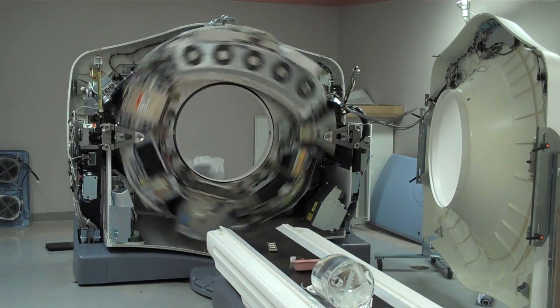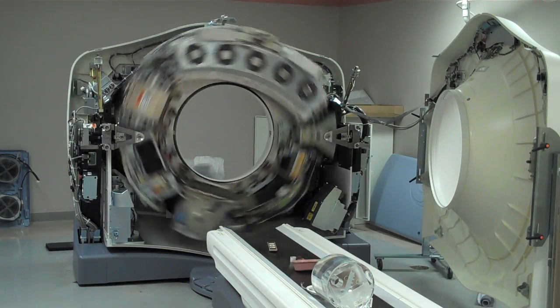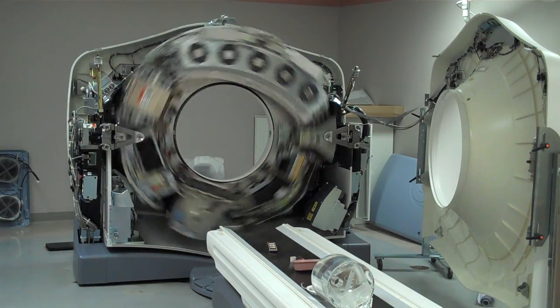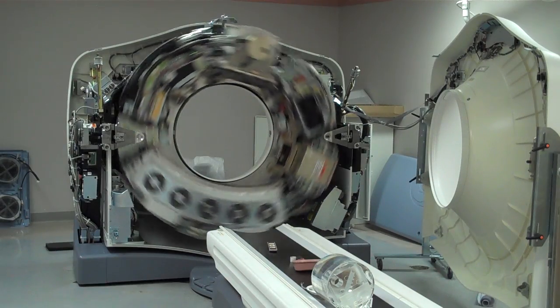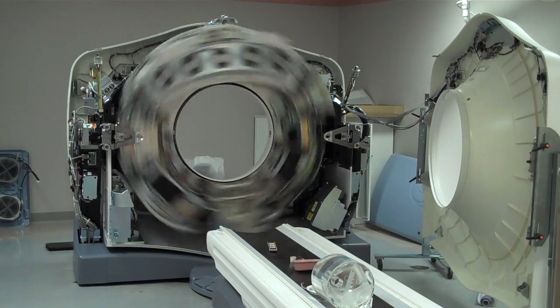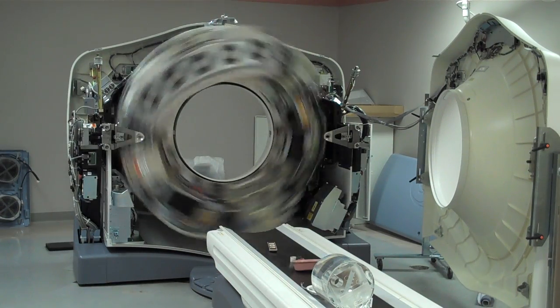Two revolutions per second. This is Lynn Obie with GE, and we're just watching this new installation of the VCT scanner. It's rotating at two revolutions per second. And here's one revolution per second. What happens during the actual scanning?